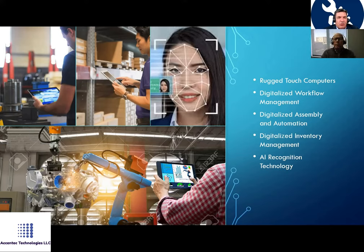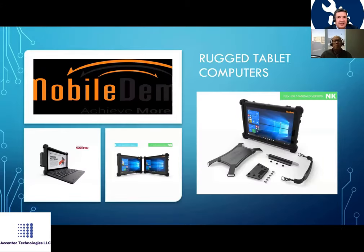The rugged handhelds from Mobile Demand can handle really any task — they go up to i5 processors. But Don will tell you much more after my intro. These devices are not only extremely intelligent, they come with very practical additional tools that make them really easy to use.